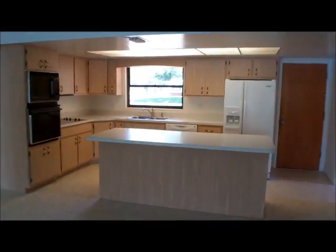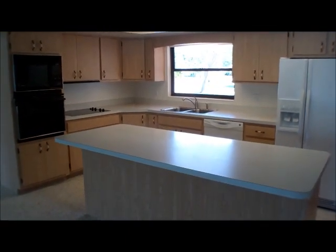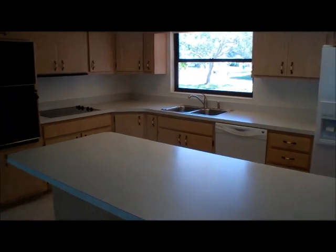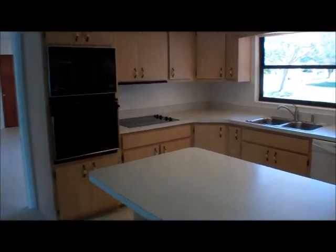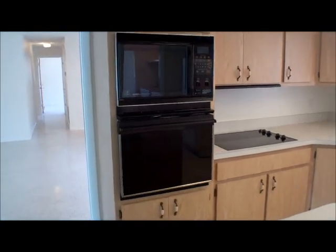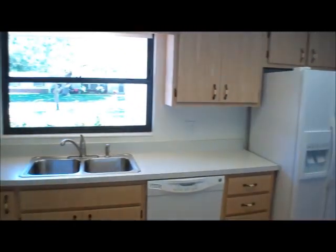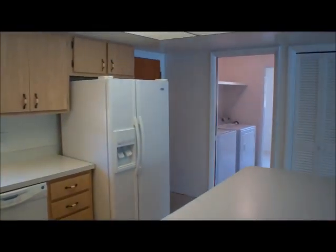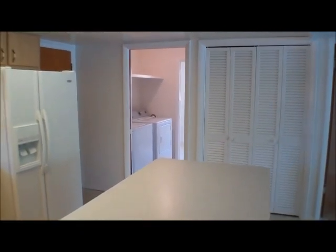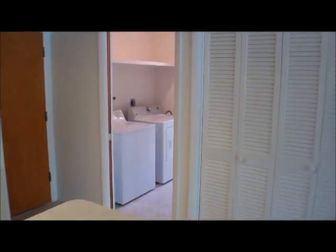Plenty of space in the kitchen. We have a nice island here. All of the appliances are staying with the home, so you get the refrigerator, the dishwasher, the smooth top range, and the oven and the microwave. Now we're going to work our way into the garage. I want to show you a neat feature about the house after that, and then we'll head into the master bedroom.